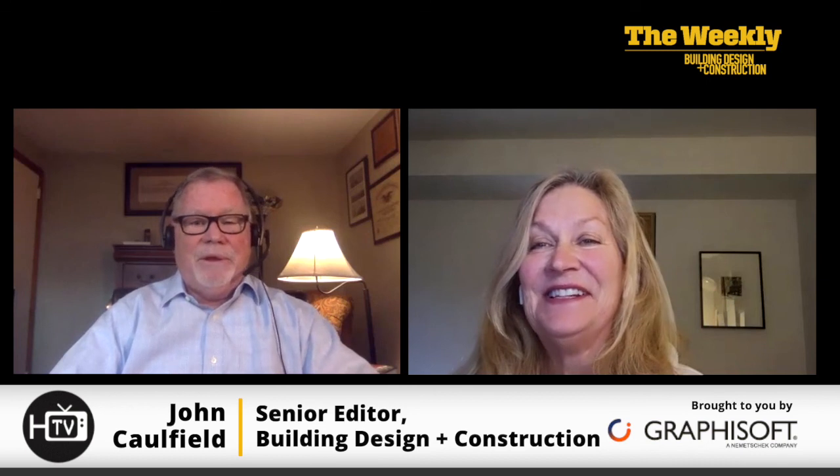Well, Ruth, thanks for taking a couple of minutes today to share your experiences, and congratulations on the recognition for your projects. I wish you good luck through the remainder of the year. Thanks to our audience for viewing. This is John Caulfield from Building Design and Construction. Have a good day.